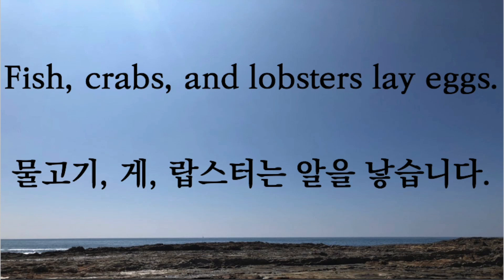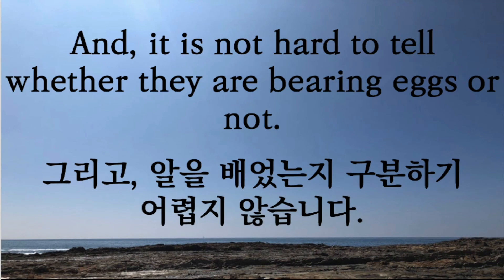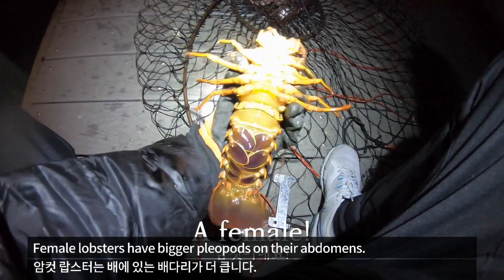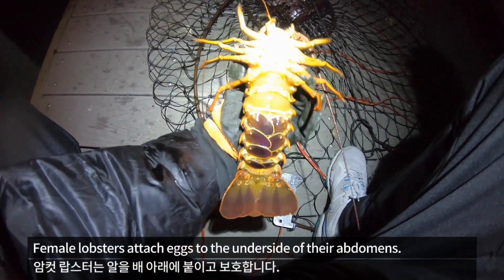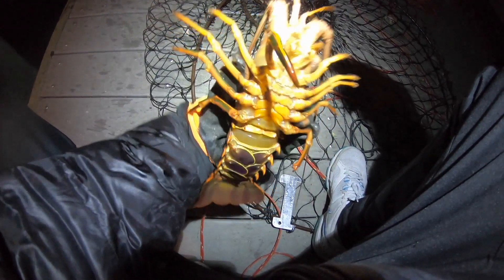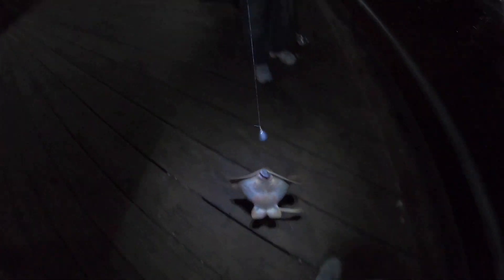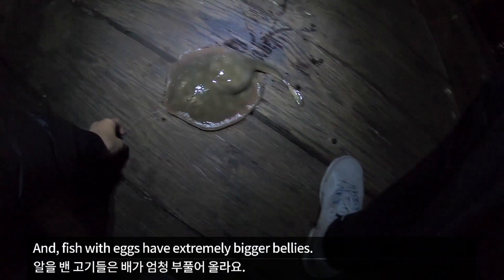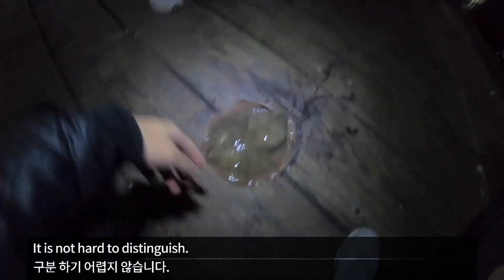Fish, crabs, and lobsters lay eggs, and it is not hard to tell whether they are bearing eggs or not. Female lobsters have bigger pleopods on their abdomens, and they attach their eggs to the underside of their abdomens. Fish with eggs have extremely bigger bellies. It is not hard to distinguish.